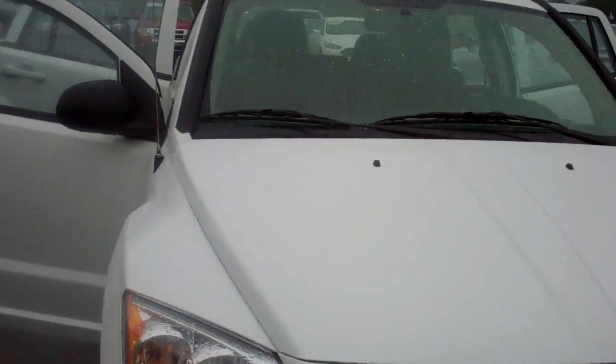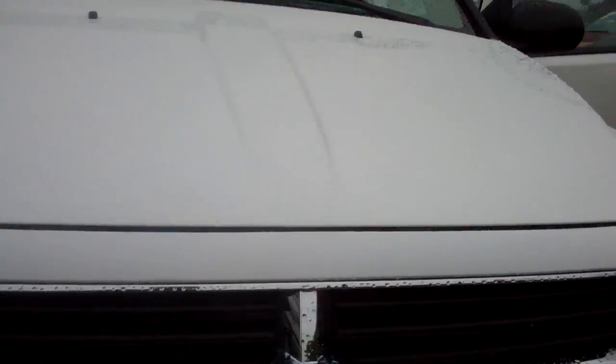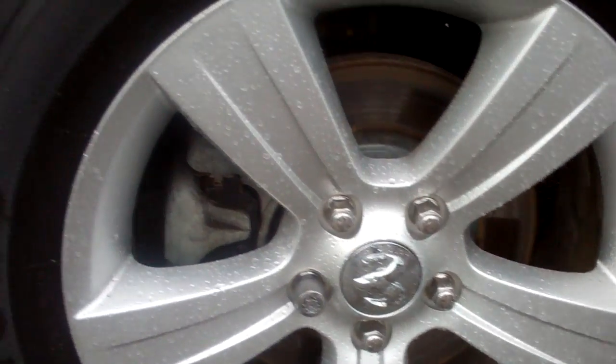Just want to take you around the vehicle, let you see the car. Absolutely gorgeous white finish. Fully equipped, as you can see here. Has the nicer wheels, come across.